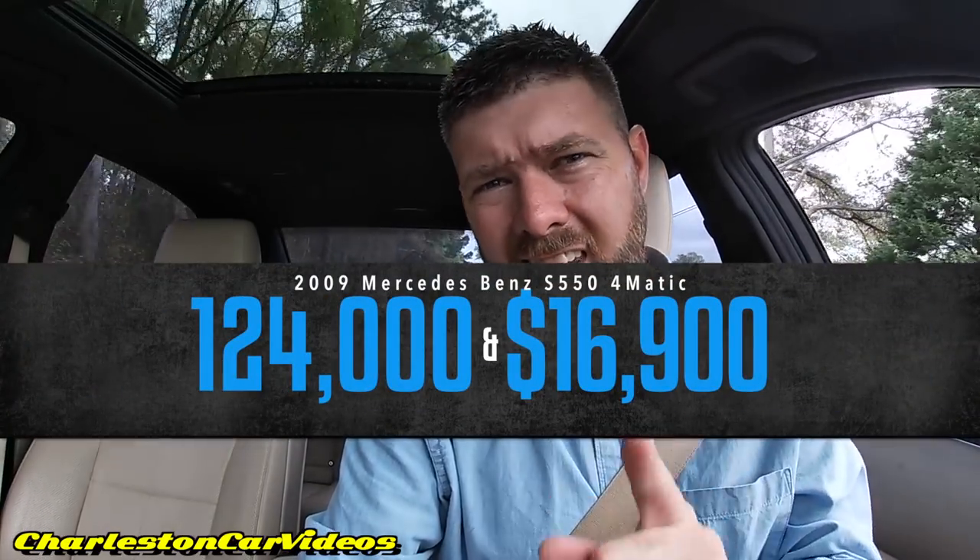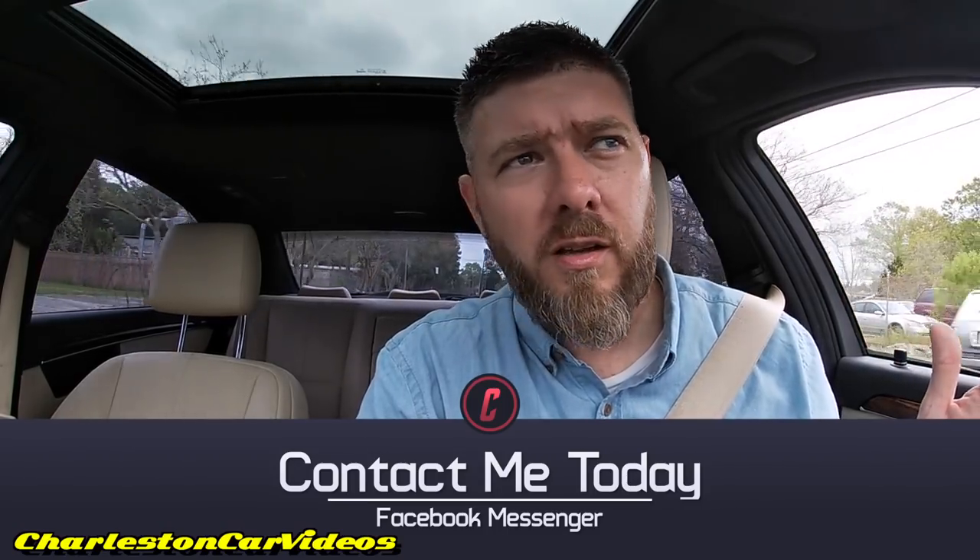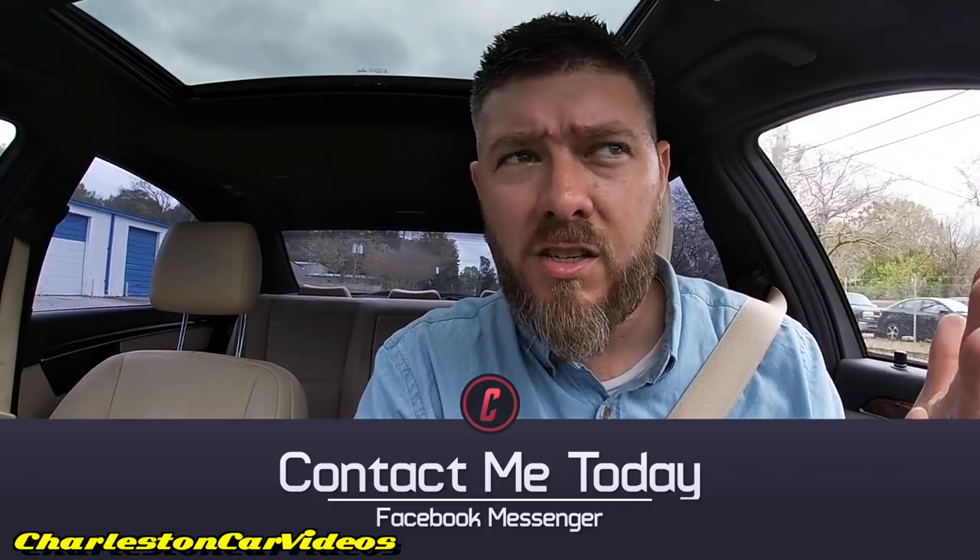If you're interested in buying this beautiful 2009 S550 with 124,000 miles on it, the price is going to be $16,900. If you're interested, please send me a comment and I will get you in contact with the dealer. If you're on Facebook, let me know — we can work out the details. If you don't live here in Charleston but want the car, just contact me — we can even pick you up from the airport. Have a great day guys, thanks for watching. Like, comment, and subscribe. I'm Chad, and I'm signing out.